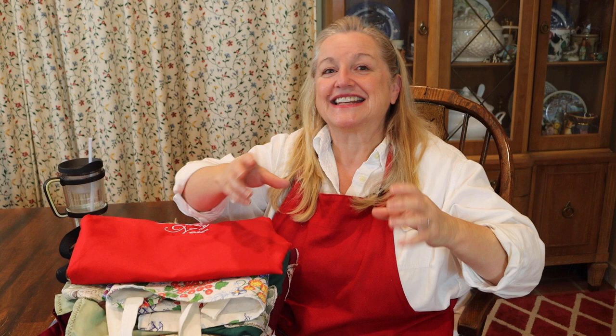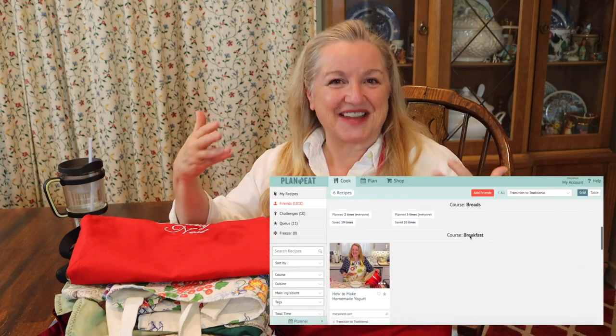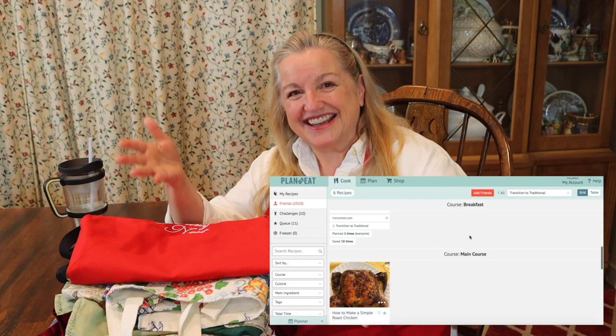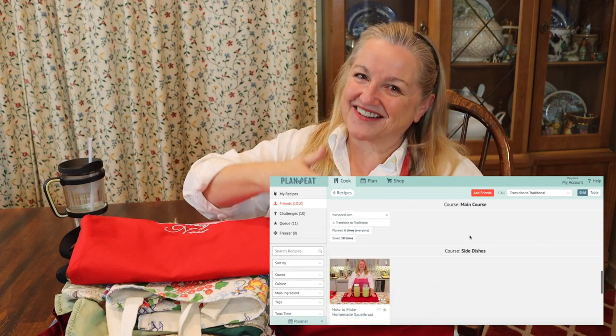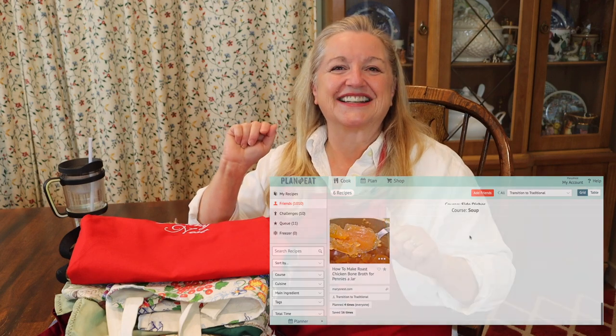They asked me to provide about six recipes that I felt were very useful and easy for people making that transition. Some of the recipes I shared with them were how to roast a chicken, how to make bone broth, how to make yogurt, how to make a sourdough starter and sourdough bread, and how to make sauerkraut — an easy ferment.